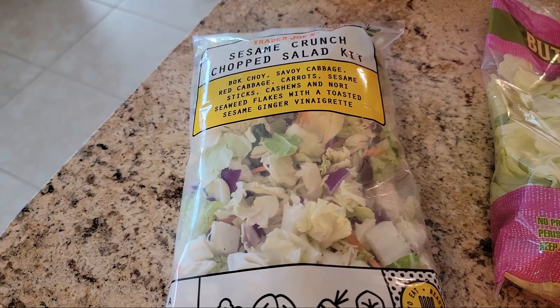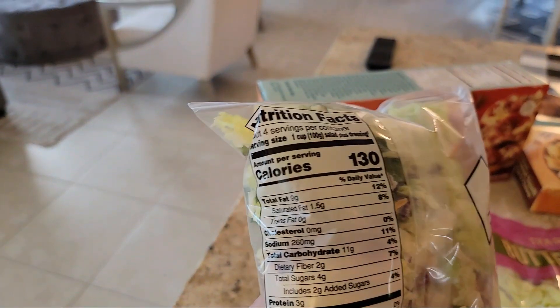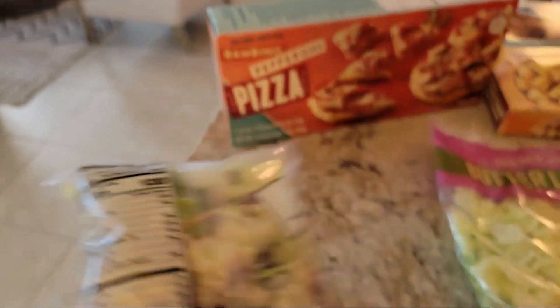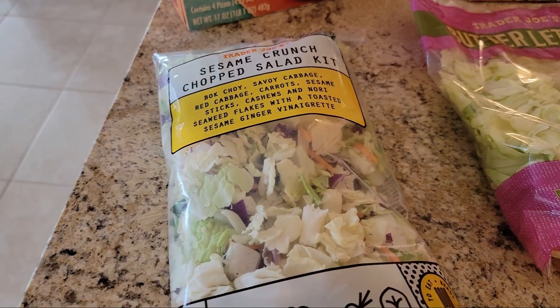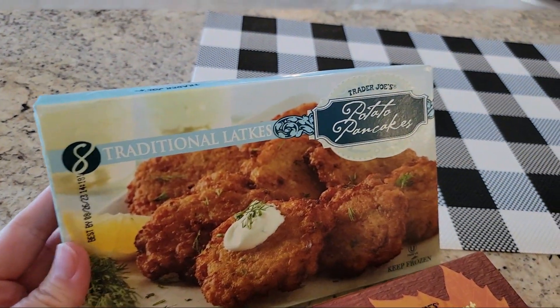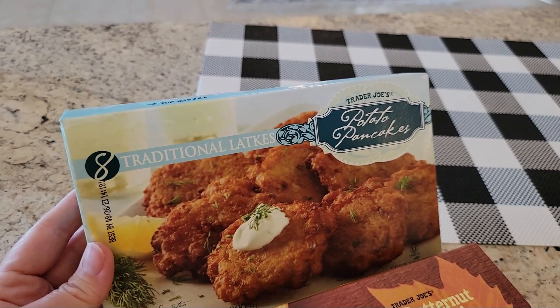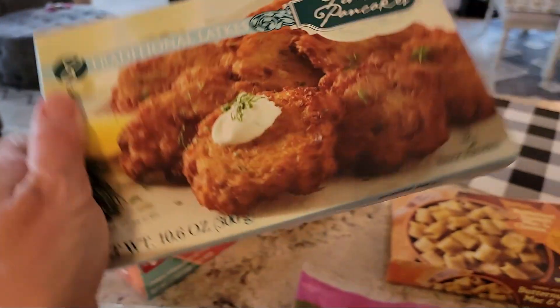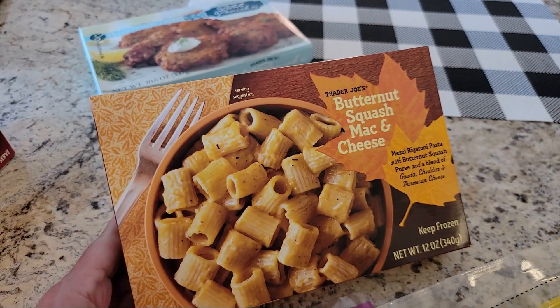I also grabbed this sesame crunch chop salad kit — it's four points for one serving, there are four servings in one packet, 130 calories per serving. I always like these crunch salads; I like working them into my daily routine because they're delicious and filling. I also picked up some traditional latkes — potato pancakes. I make them myself but lately I haven't been, so I thought I'd give these a try: four points for two of them, 150 calories. I'm going to pop them in the air fryer.